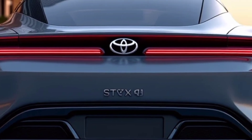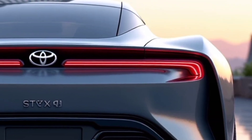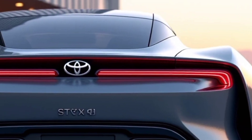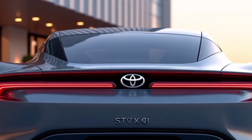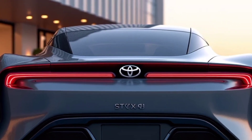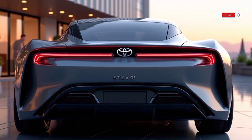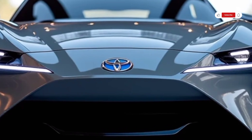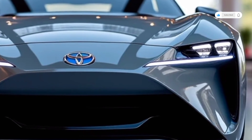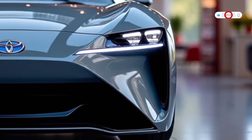From the moment you see the Mirai 2025, it's clear this is no ordinary sedan. Its design is sleek, modern, and aerodynamic, featuring bold lines and a distinctive front grille that gives it a futuristic presence on the road. Toyota has blended elegance with cutting-edge technology, creating a vehicle that is both eye-catching and functional. The LED headlights and sharp taillights add to the sophisticated look, while the overall build hints at the advanced powertrain underneath.